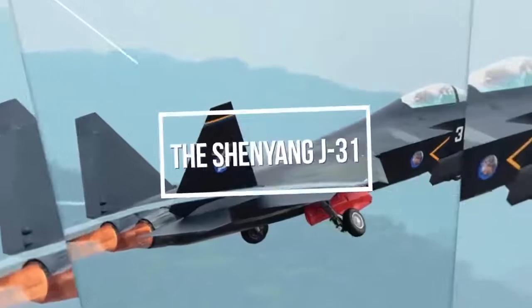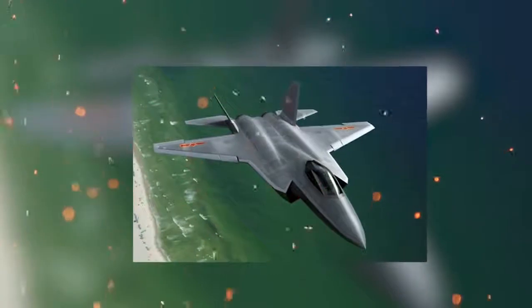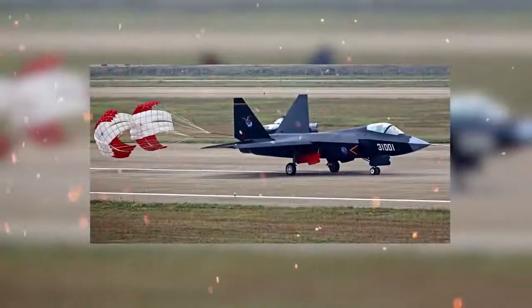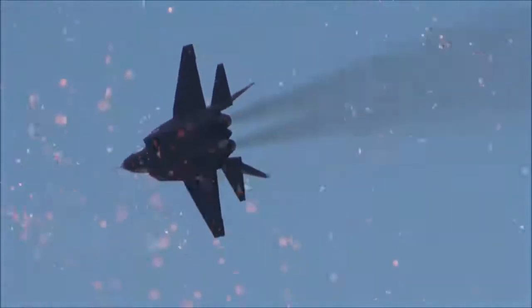The Shenyang J-31, also known as the Shenyang FC-31, is a twin-engine, mid-sized fifth-generation jet fighter under development by Shenyang Aircraft Corporation. The J-31 is smaller than the Chengdu J-20. The fighter has two internal weapons bays that can each carry two medium-range missiles, along with two heavy hardpoints and one light hardpoint on each wing.